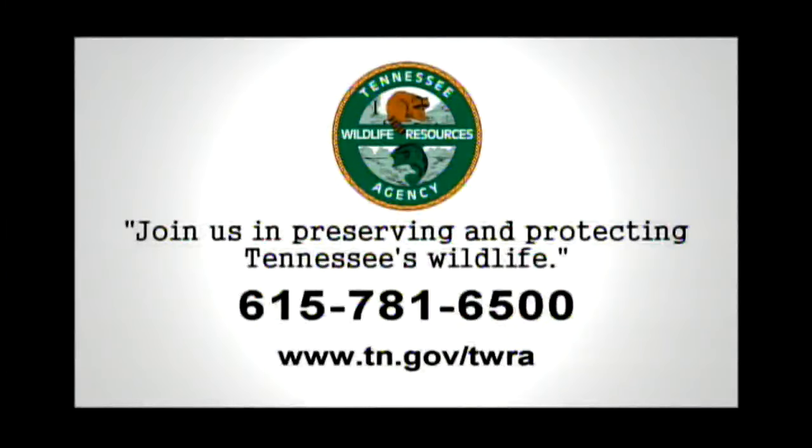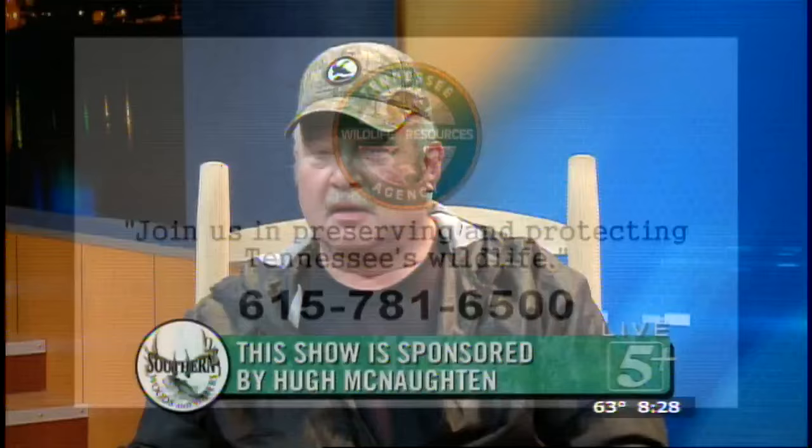This segment is brought to you by Tennessee Wildlife Resources Agency. Join us in preserving and protecting Tennessee's wildlife. Welcome back, everyone. You can call us here — we're opening up the phone lines at 615-737-7767. We've got some callers that want to talk to us about turkey hunting.